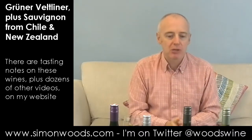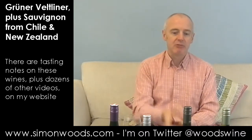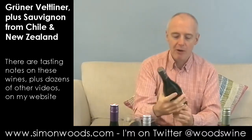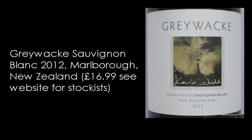Okay, the two Sauvignons — both Southern Hemisphere but different countries: a New Zealander and a Chilean. We'll start with the New Zealander, because it's half a degree lower in alcohol. It's the Greywacke 2012 Marlborough Sauvignon Blanc.